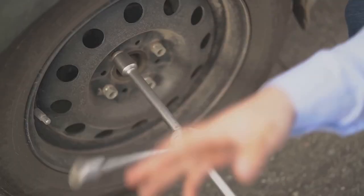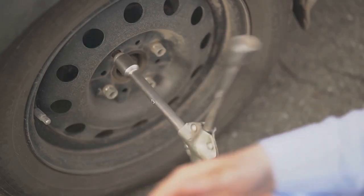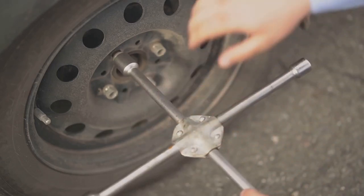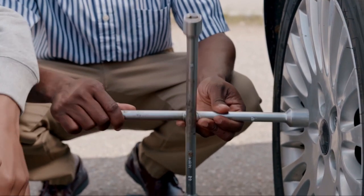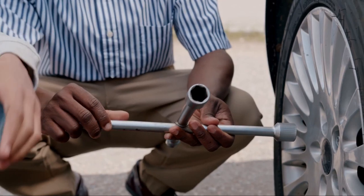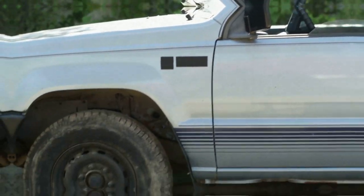The spare tire, also known as the lifesaver, is your temporary replacement for a punctured or damaged tire. It's crucial to ensure it's always in good condition and properly inflated. And finally, the tire tool, or lug wrench — this handy tool helps you loosen and tighten the lug nuts on your wheels. It's the key to removing your flat tire and securing the spare one in place.